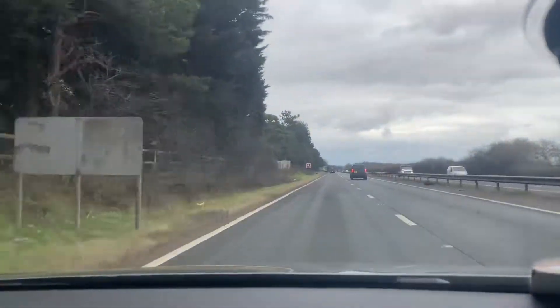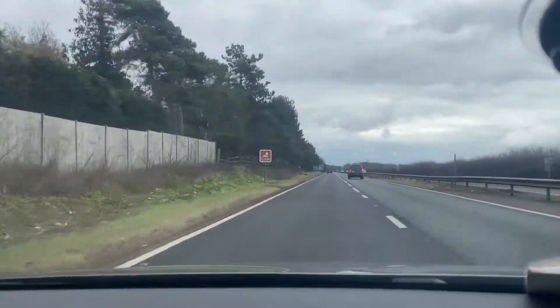In terms of the brakes, very nice and smooth with no judder on them.